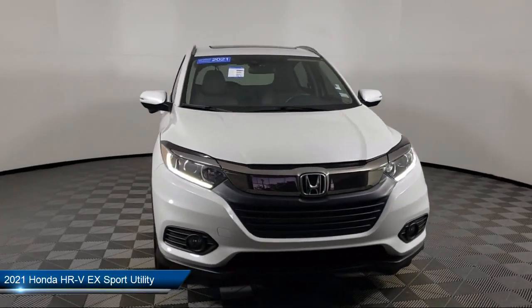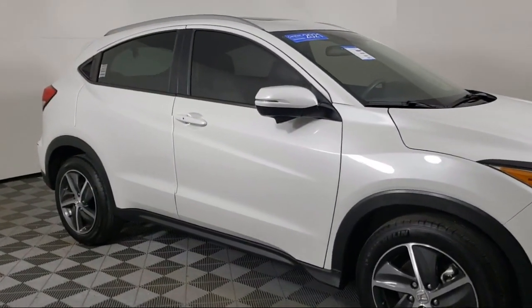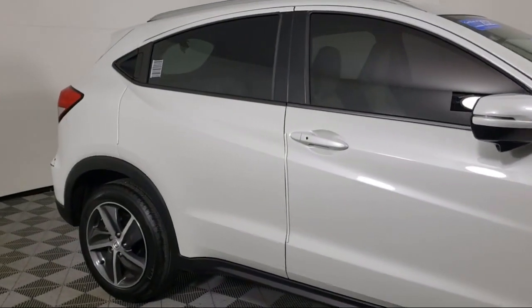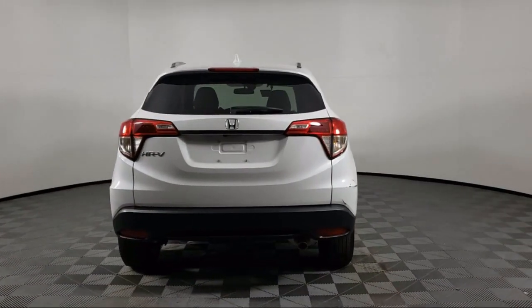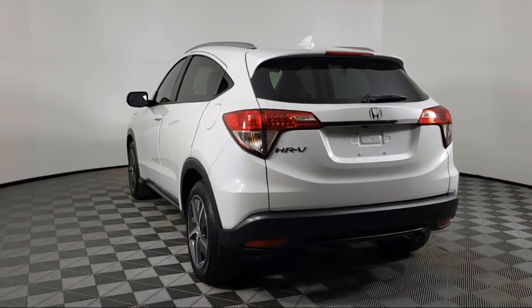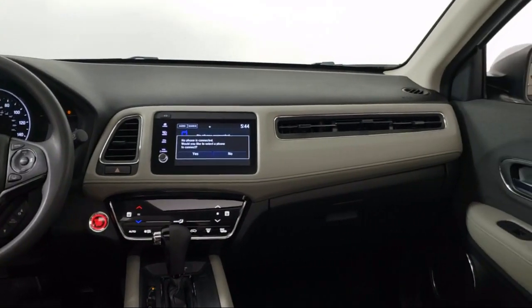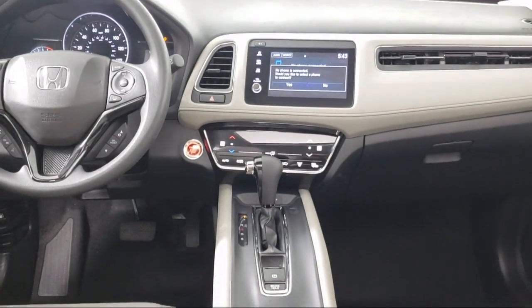It comes equipped with Apple CarPlay and Android Auto, heated door mirrors, rear spoiler, split fold-down rear seat, alloy wheels, keyless entry, steering wheel controls, auto high-beam headlamp control, dual front-side impact airbags, Sirius XM Satellite Radio, and has less than 10,000 miles on the odometer.